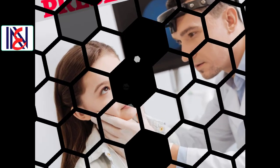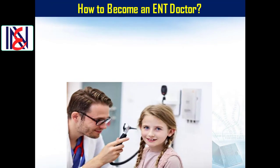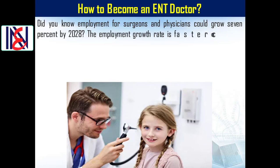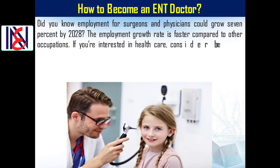How to become an ENT doctor. Did you know employment for surgeons and physicians could grow 7% by 2028? The employment growth rate is faster compared to other occupations. If you are interested in healthcare, consider becoming an ear, nose, and throat specialist.